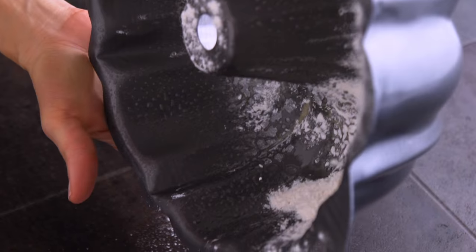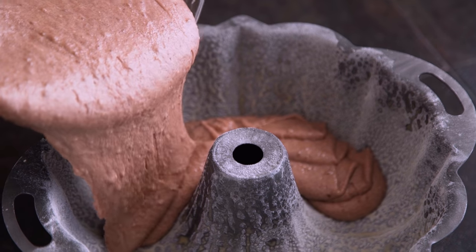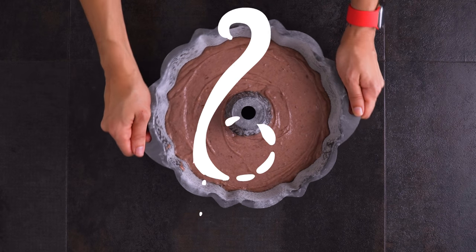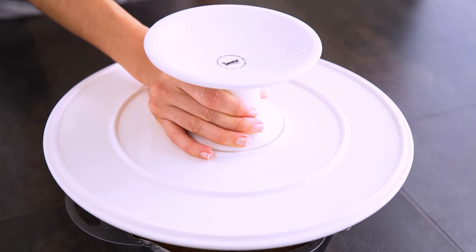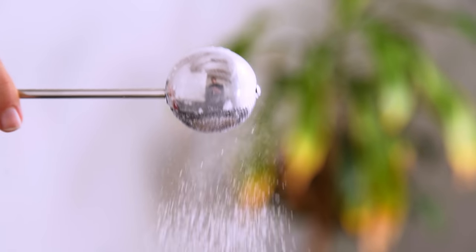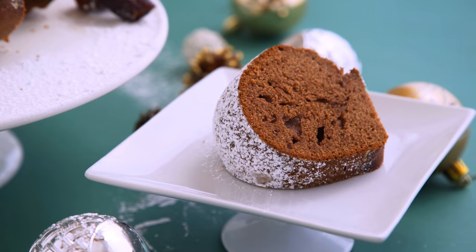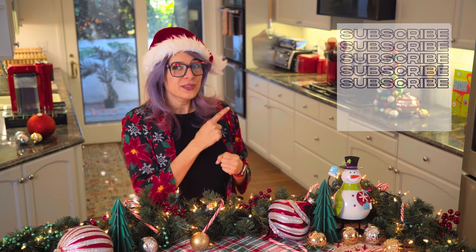I prepare a bundt pan with some spray or butter and then dust with flour — I really want to make sure that cake can come out clean because getting a stuck cake out of a bundt pan is not fun. Then the batter goes in and it's ready to bake. Bundt cakes take about an hour, so be patient, but trust me it is worth the wait. Cool for about 20 minutes before removing from the pan. The dates add so much sweetness and moisture that you really don't need a frosting — I like to just dust it with a little bit of powdered sugar, which also adds a nice holiday vibe. I hope you'll subscribe and hit the bell to tune in for new holiday and food videos.